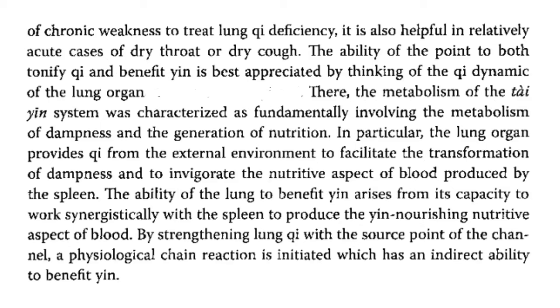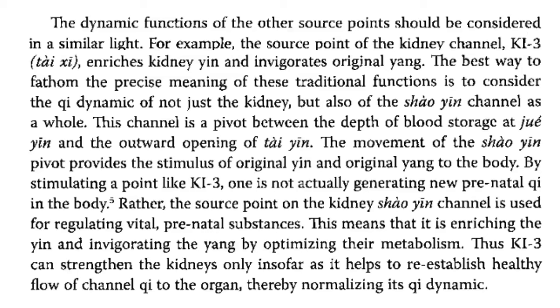The metabolism of the tai yin system was characterized as fundamentally involving the metabolism of dampness and the generation of nutrition. In particular, the lung organ provides qi from the external environment to facilitate the transformation of dampness and to invigorate the nutritive aspect of blood produced by the spleen. The ability of the lung to benefit yin arises from its capacity to work synergistically with the spleen to produce the yin-nourishing nutritive aspect of blood. By strengthening lung qi with the source point of the channel, a physiological chain reaction is initiated which has an indirect ability to benefit yin.